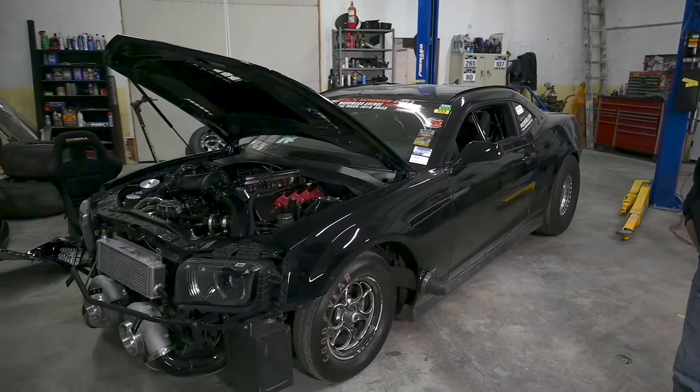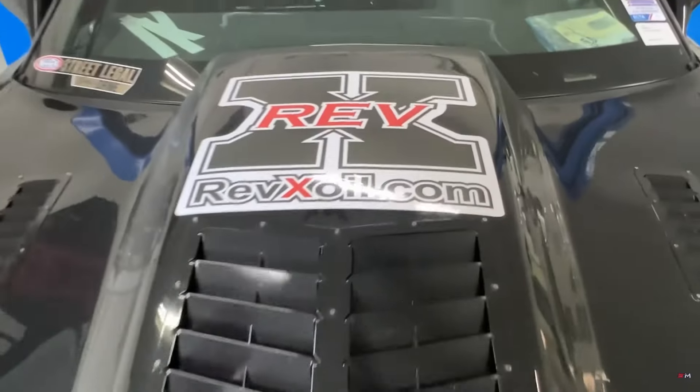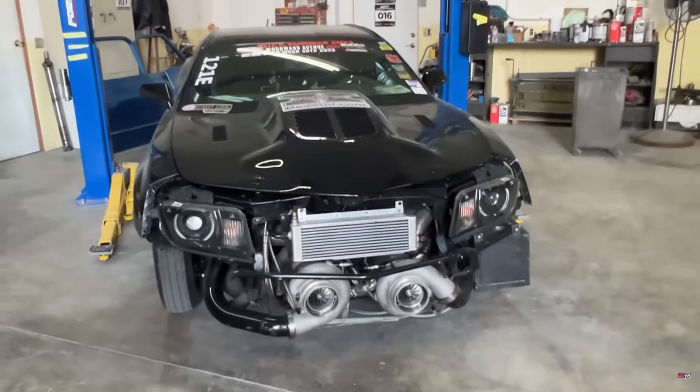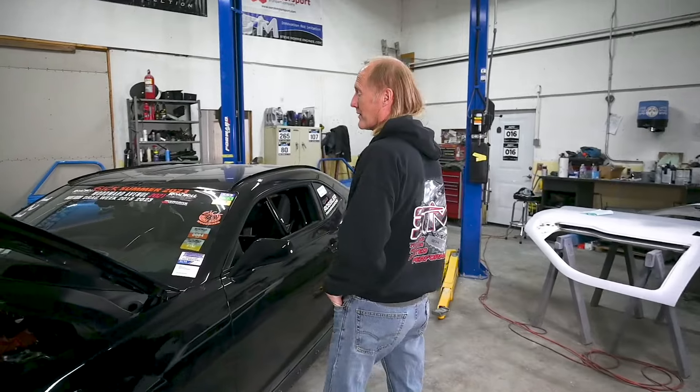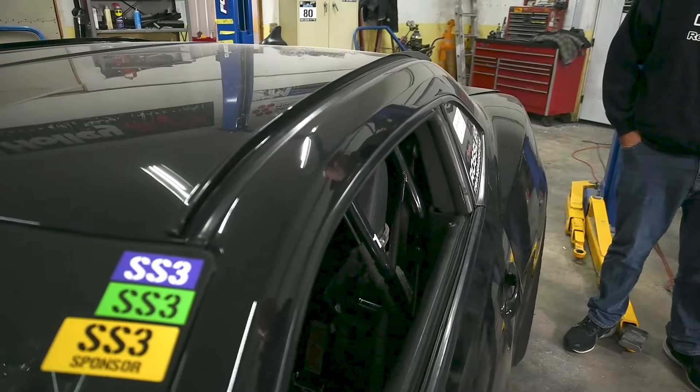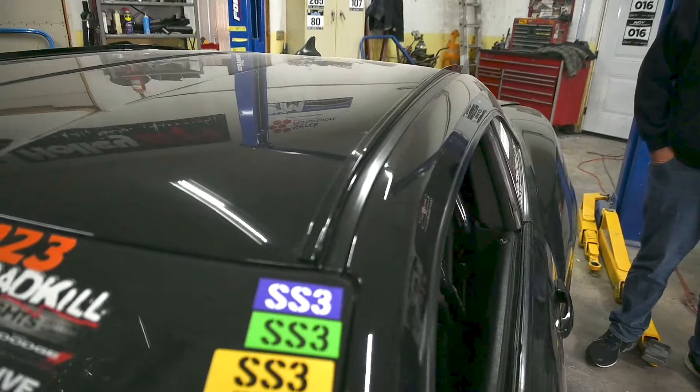I'm Clark Rosenstingle, this is my 2010 Camaro, and everybody wants to know how we go so fast. So here's my secrets. First of all, people want to know what these are — the roof rails. They keep me stable, and people want to know where I got them from. Well, I made them. You can't find them anywhere else.